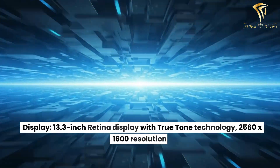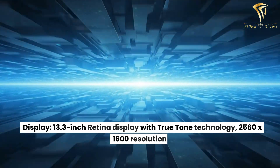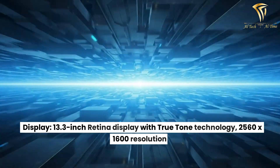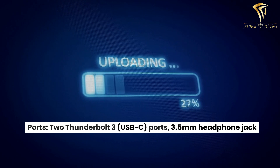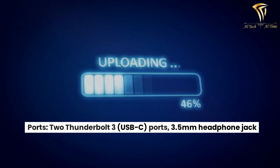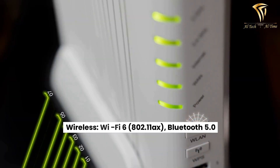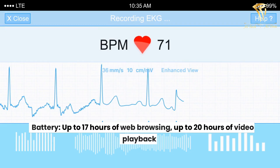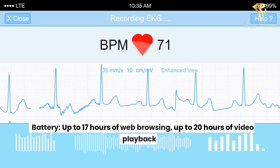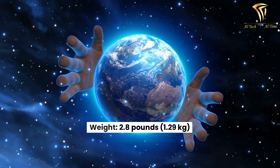Display: 13.3-inch Retina display with True Tone technology, 2560x1600 resolution. Ports: 2 Thunderbolt 3 USB-C ports, 3.5mm headphone jack. Wireless: Wi-Fi 6 (802.11ax) and Bluetooth 5.0. Battery: up to 17 hours of web browsing, up to 20 hours of video playback. Weight: 2.8 pounds (1.29 kilograms).